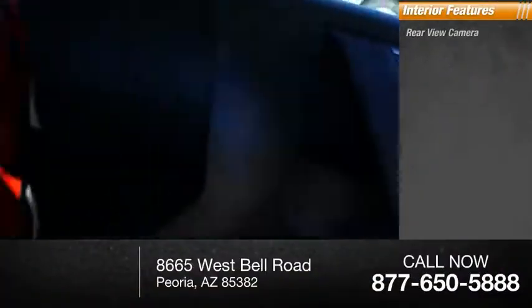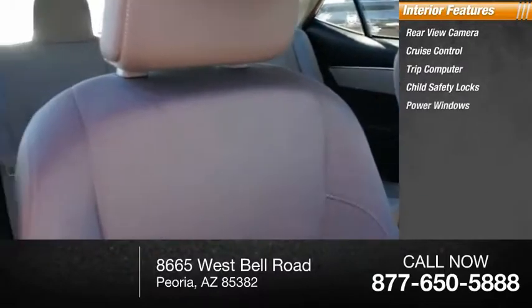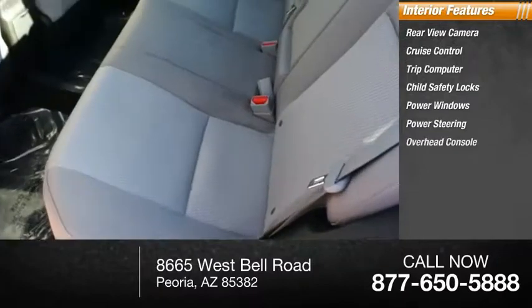Inside you'll find a rear-view camera, cruise control, trip computer, child safety locks, power windows, power steering, and overhead console.